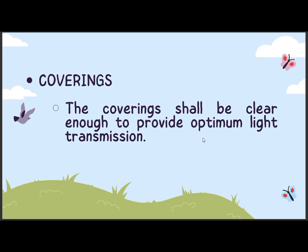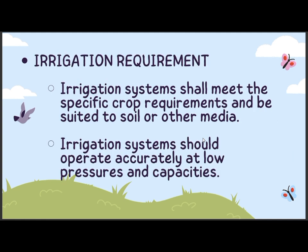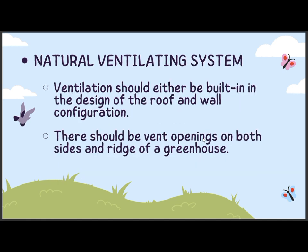Coverings: the coverings shall be clear enough to provide optimum light transmission. Irrigation requirement: irrigation systems shall meet the specific crop requirements and be suited to soil or other medium. Irrigation systems should operate accurately at low pressures and capacities. Natural ventilating system: ventilation should either be built-in in the design of a roof and wall configuration. There should be vent openings on both sides and the ridge of a greenhouse.